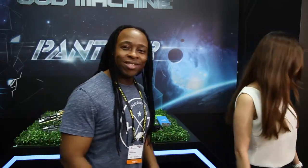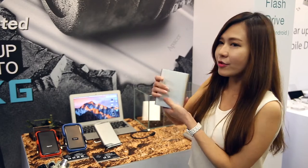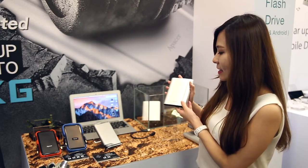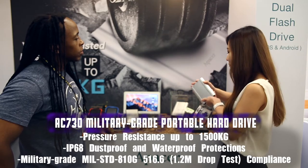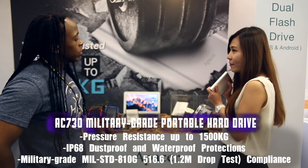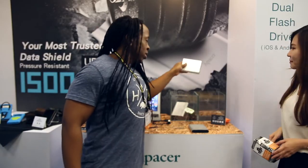First, I'm going to introduce our higher-standard military-grade external hard drives. This model is called the AC730. It's IP68, which means it's dustproof and waterproof to the highest level. You can even submerge it in water over one meter deep for more than one hour, and when you retrieve it, the data will not be damaged. Just make sure the cover is sealed properly. Let's see how true this is!